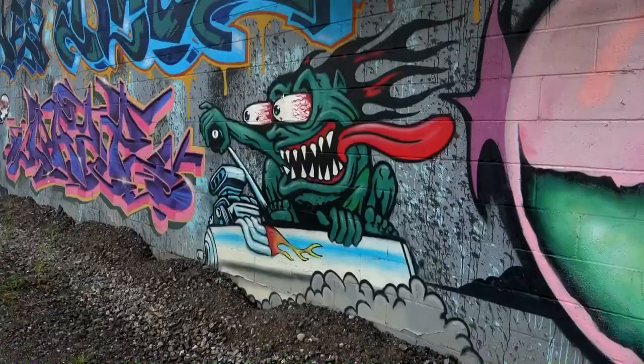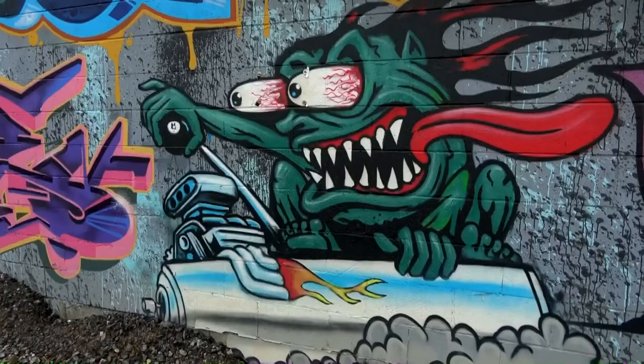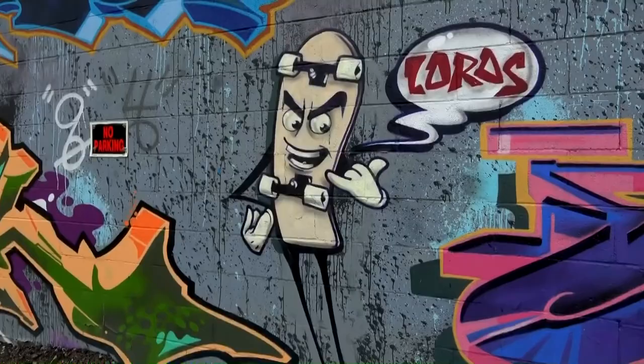All the graffiti out here — this one's held up pretty good. This is actually an old rendition of the famous 80s artist Rat Fink, riding a spray paint can. It's actually really cool. Here's skateboards — as Lords, Lords of Dogtown.